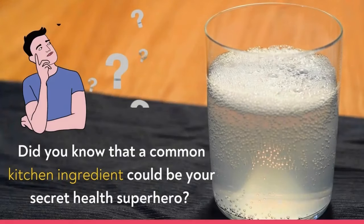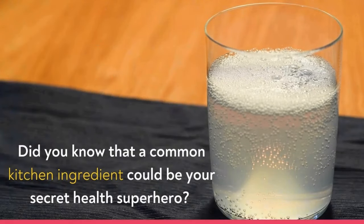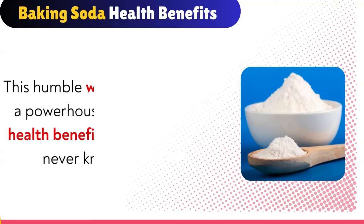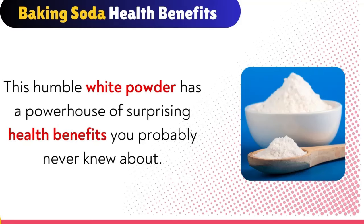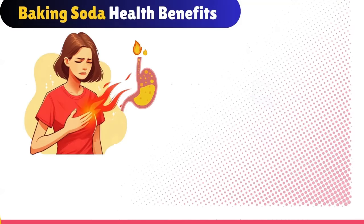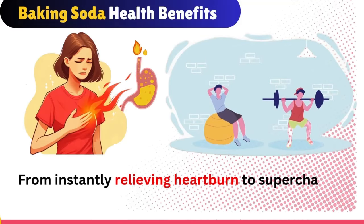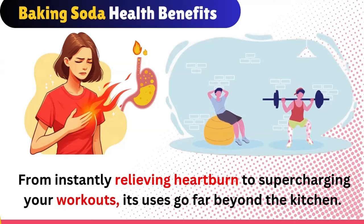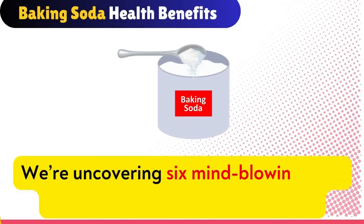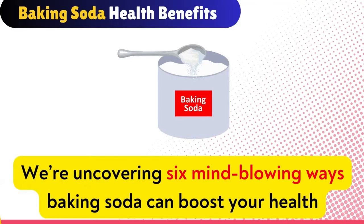Did you know that a common kitchen ingredient could be your secret health superhero? That's right, baking soda isn't just for baking. This humble white powder has a powerhouse of surprising health benefits you probably never knew about. From instantly relieving heartburn to supercharging your workouts, its uses go far beyond the kitchen. In today's video, we're uncovering six mind-blowing ways baking soda can boost your health.